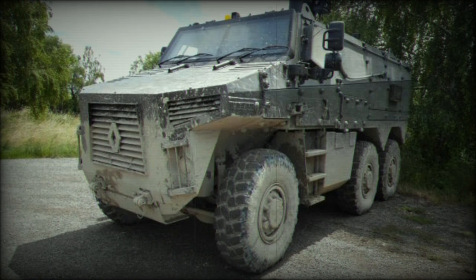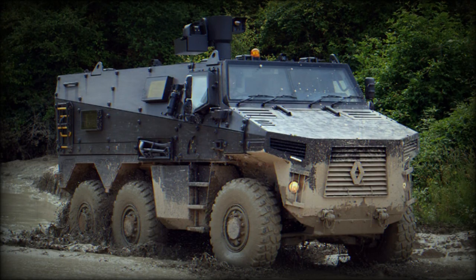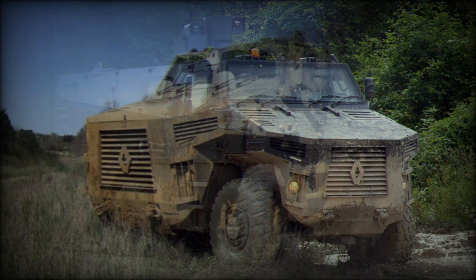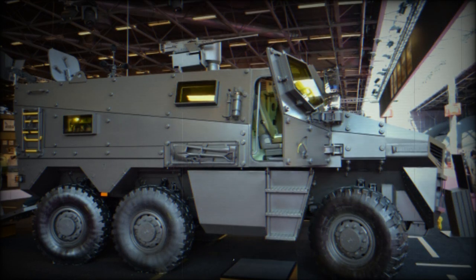This armored personnel carrier has a crew of 3 and can carry 8 fully equipped soldiers. Dismounts enter and leave the vehicle via rear doors, and there are also roof hatches for emergency exit. The vehicle has a payload capacity of 4,700 kilograms. The baseline armored personnel carrier version for the French Army was planned to be fitted with a remotely controlled weapon station armed with a 12.7mm machine gun, or alternatively a 40mm automatic grenade launcher.